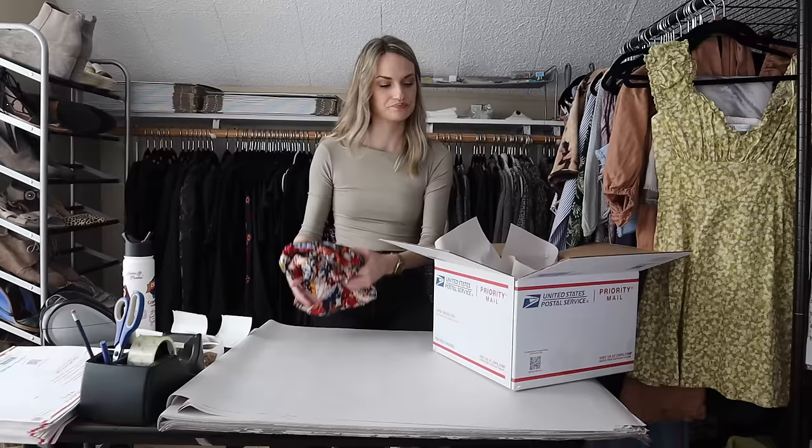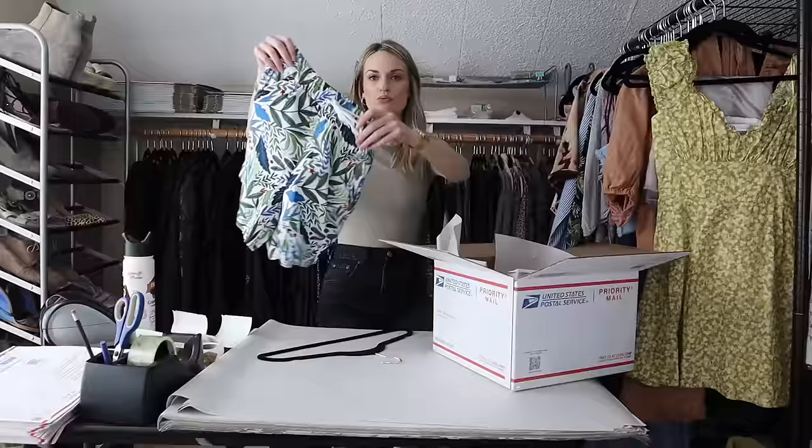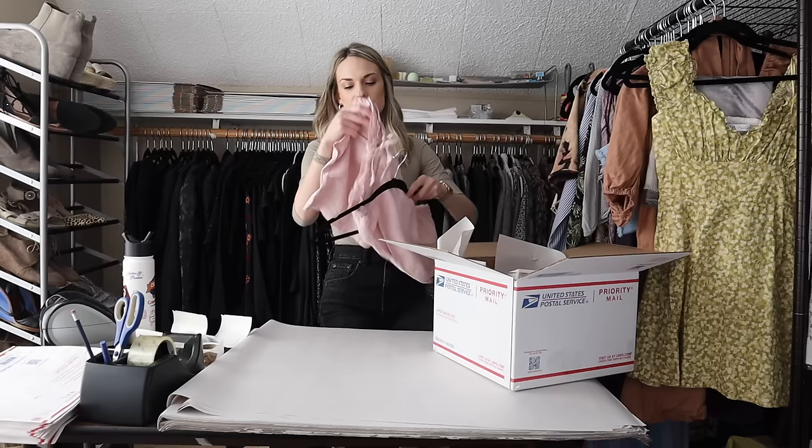The second piece is this pair of Joie linen shorts. These are so cute — they're high-waisted and have these really pretty beaded tassels. I got these at the bins and they are new without tags. The tassels still had the paper wrapping on them when I found them, but I took it off so you could see how pretty the beading was.